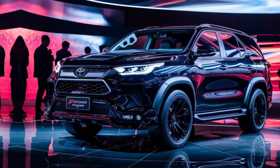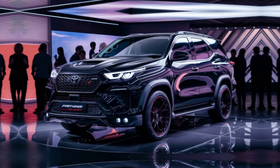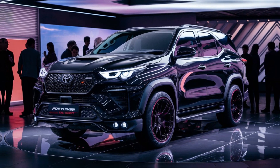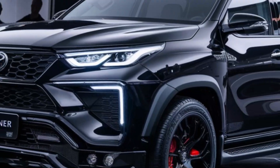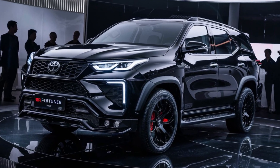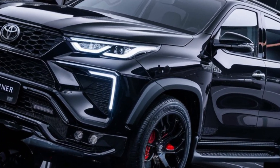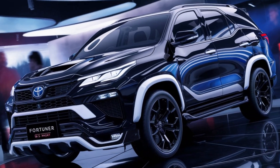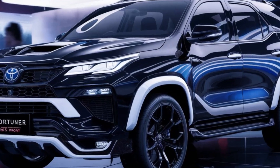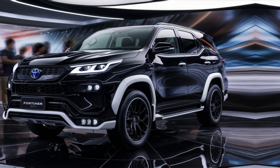First up, let's talk looks. The GR Sport grabs attention right off the bat with a sportier design compared to the standard Fortuner. The bold front grille with the prominent GR badge sets the tone, flanked by sleek LED headlights and aggressive fog lamps.